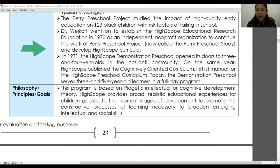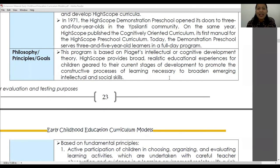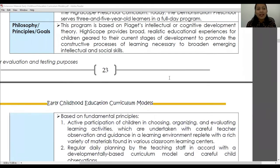In 1971, the High Scope demonstration preschool opened its doors to three- and four-year-olds in the Ypsilanti community. That same year, High Scope published the Cognitively Oriented Curriculum, its first manual for the High Scope preschool curriculum. To this date, the demonstration preschool serves three- to five-year-old learners in a full-day program.